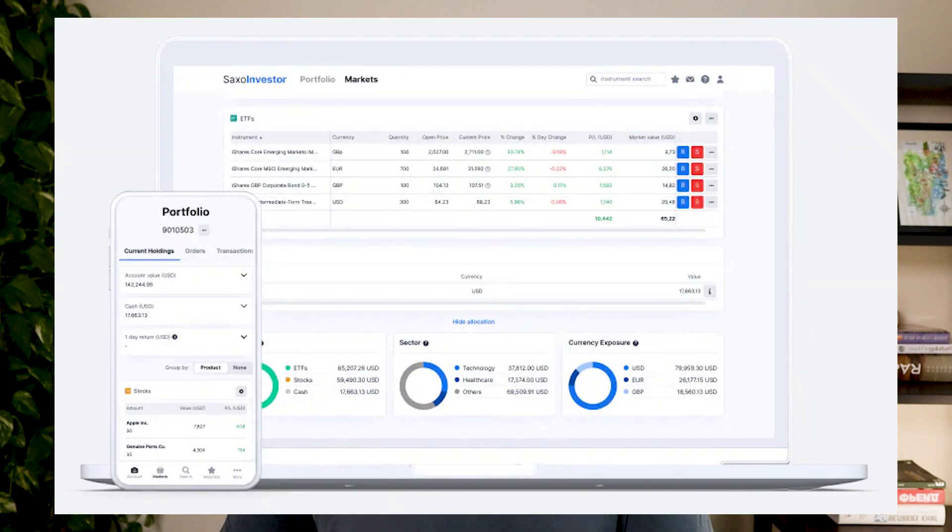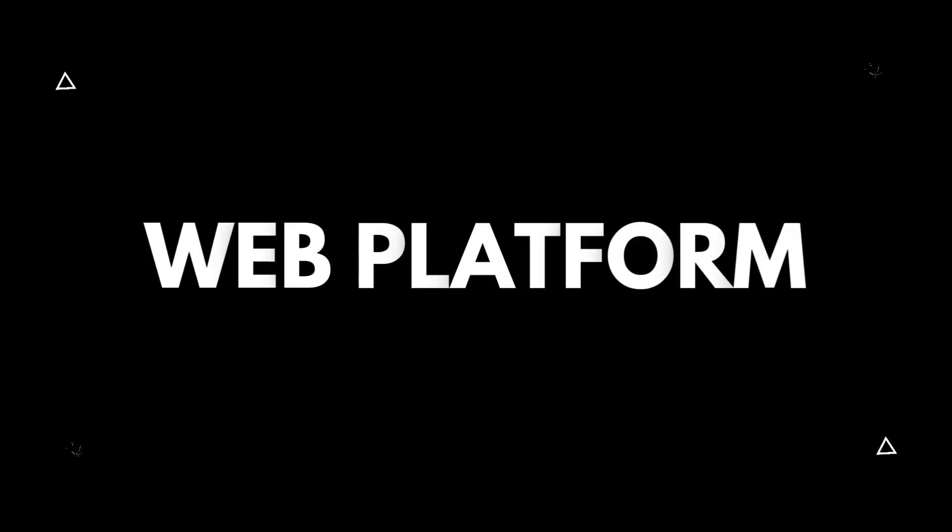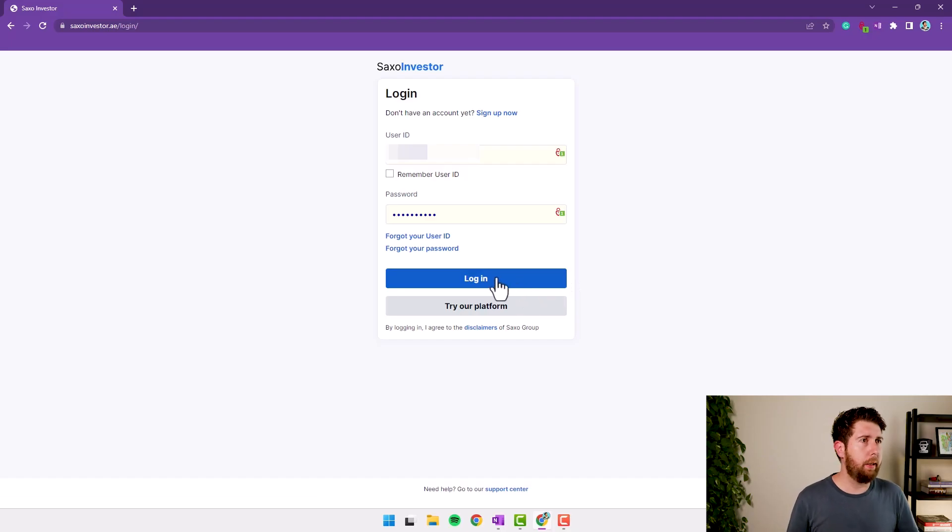After opening your account, you can manage your investment in two ways: you have the web portal, and you have the Saxo Trade Console, which is both web-based or downloadable software for your computer. During this review I will show both of them. Let's start with the web portal — here we are on the login page.